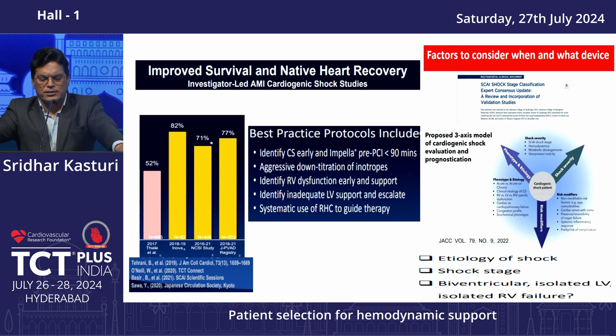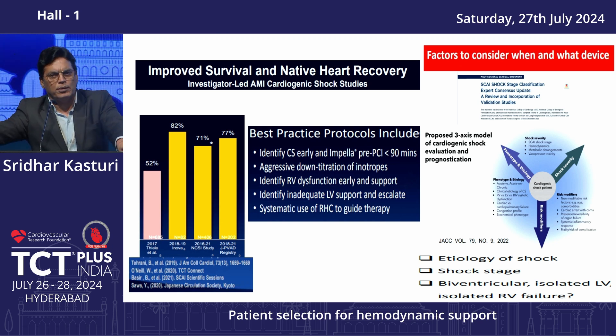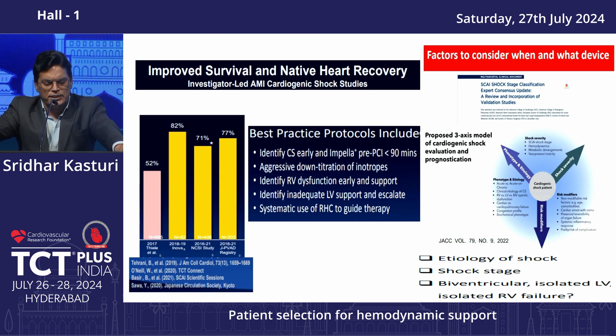The best strategies, based on four registries, are: identify cardiogenic shock early and induct MCS as early as possible. Aggressive de-escalation of inotropes is very important — prolonged high-dose inotropes carry more mortality. Early identification of RV dysfunction and supporting the RV early is essential. Identify inadequate LV support and escalate MCS. Systematic use of hemodynamic monitoring is very important to guide therapy.